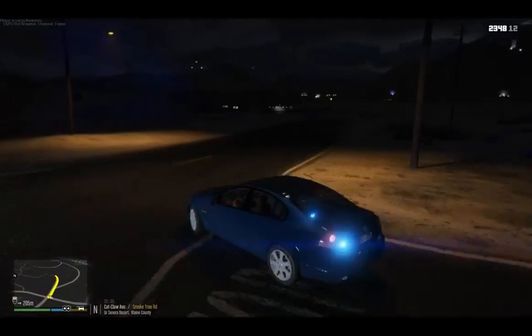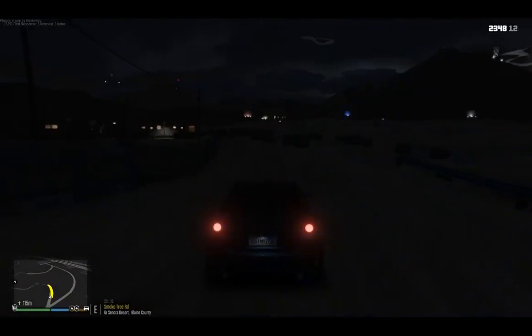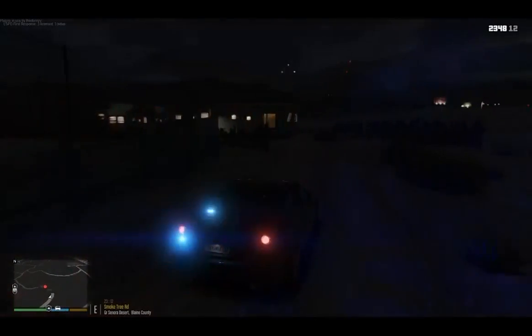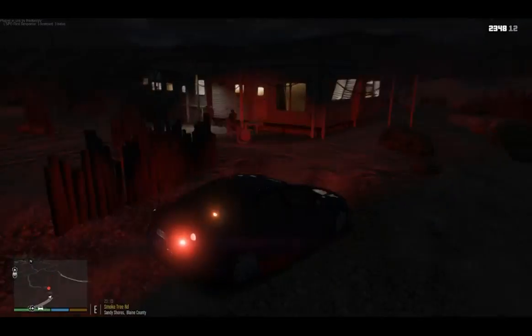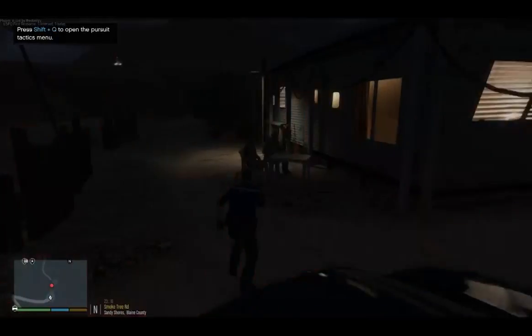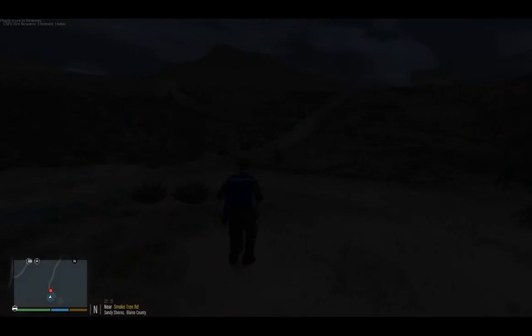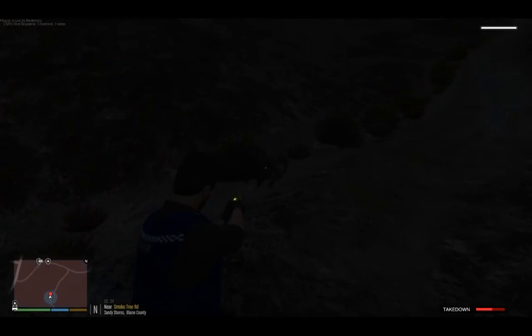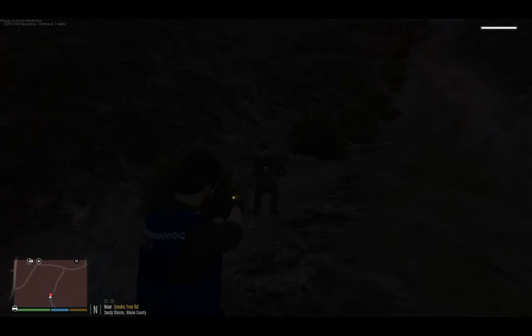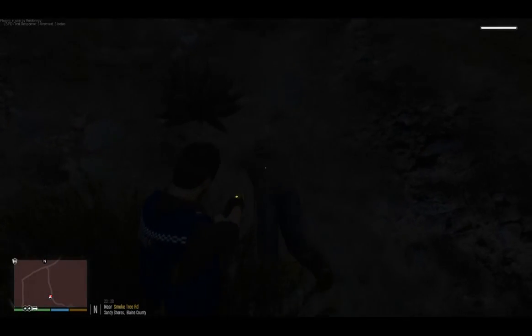We're going to head off - hey Wanda, what's happening? Looks like he's going to be gapping it - there he is. Stop, police, or you'll be tasered! Get down, get down, get down! LSPD, don't make me shoot ya. That was easy.